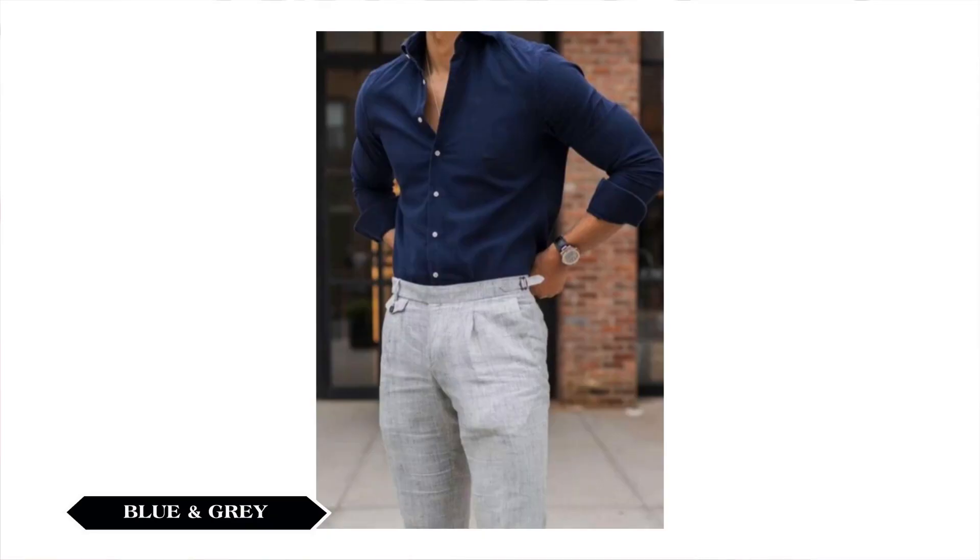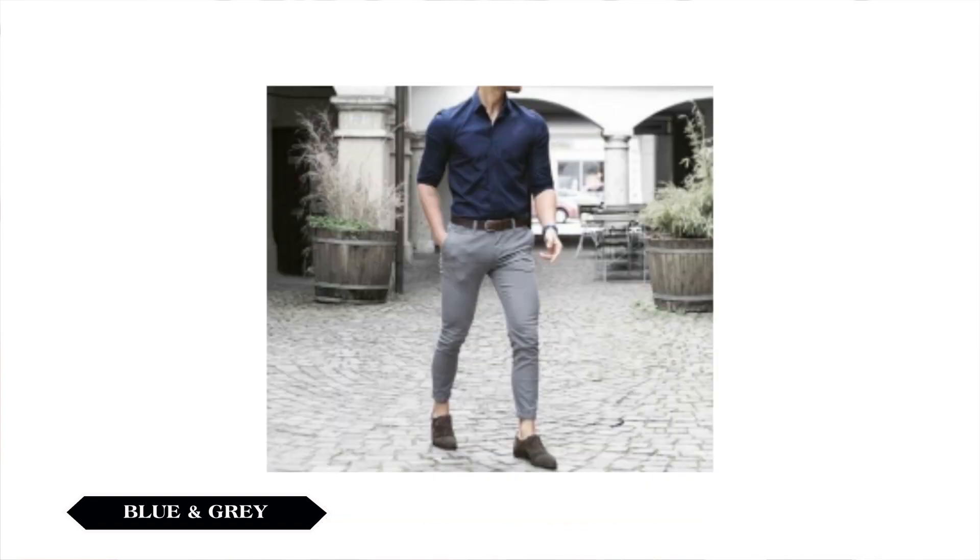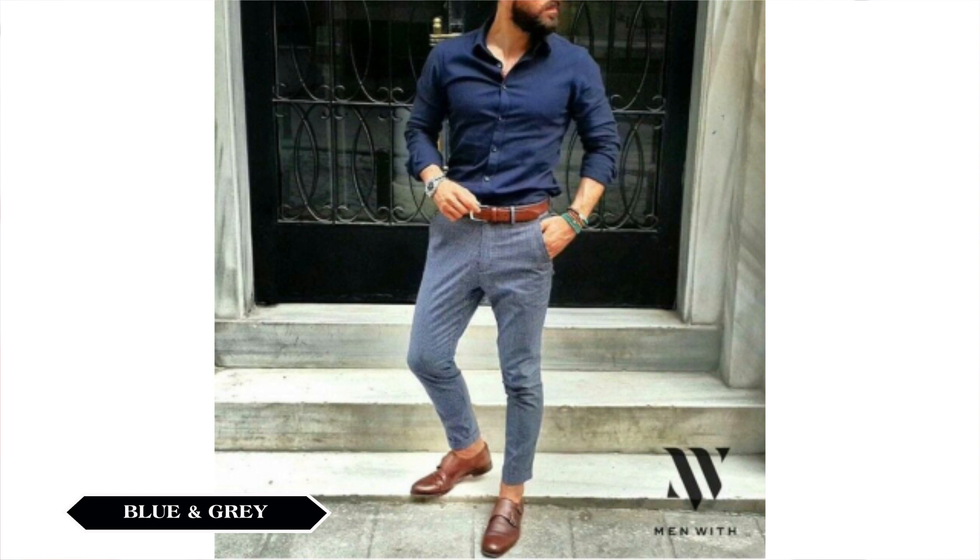For the 5th and final color, you can wear a navy blue shirt and gray trouser. This is a personal favorite. If you look at this color, it looks very subtle and sleek. You can wear a black color shoe with this combination.